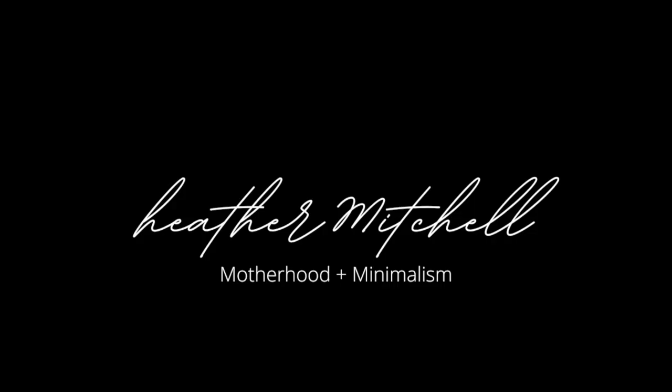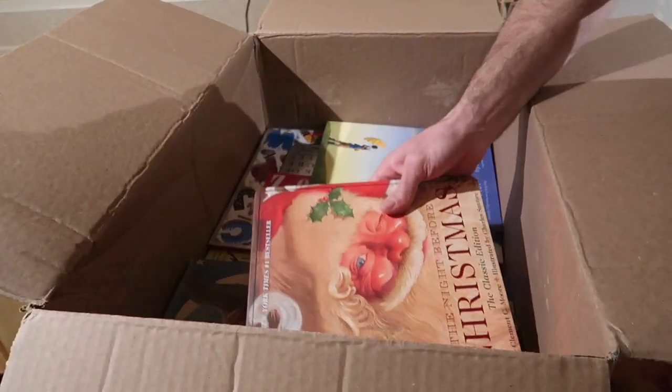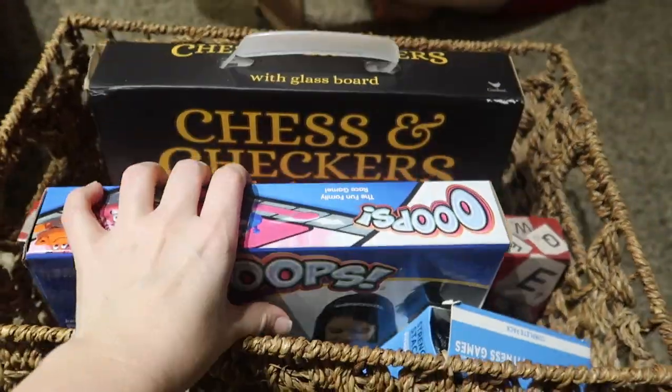Moving is the one time when you are truly faced with every single item that you own. Hey, I'm Heather. Welcome back, or welcome if you are new. On my channel, I share all about our minimalism journey, and in today's video we are diving into another whole-house declutter to get ready for our move.